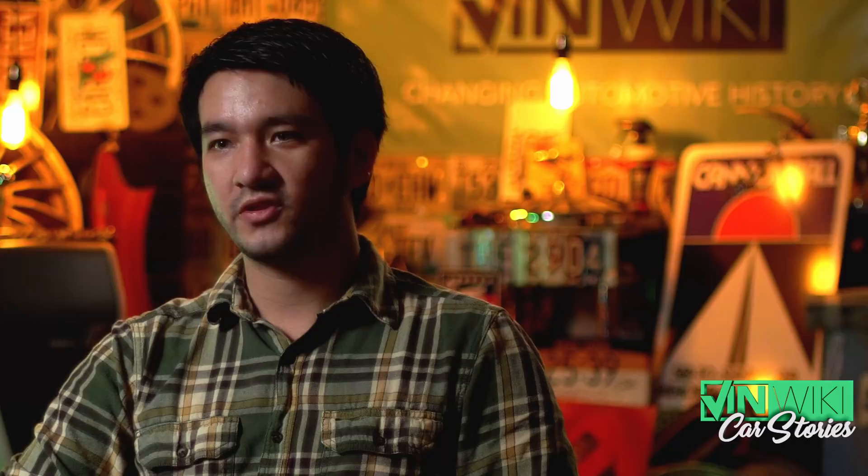We talked to the auction broker and I asked what they thought the car might go for. He gave me an estimate that was honestly really more than I wanted to spend, but I gave it my best shot. I specified a max bid, made a deposit, and waited patiently for the auction to come.